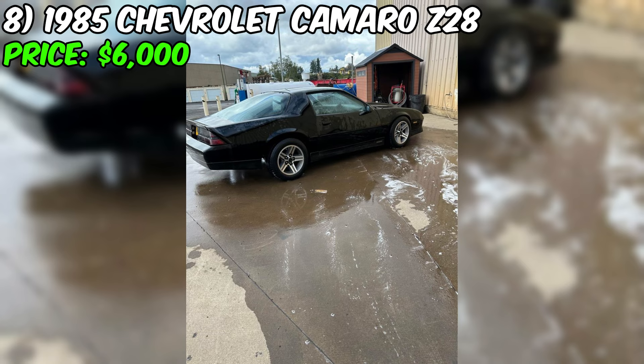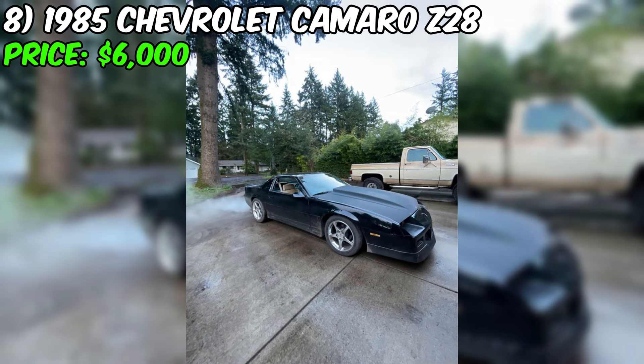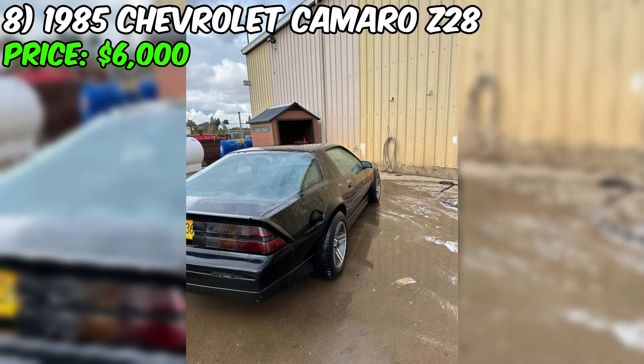This upgrade provides more power and performance, making it a true joy to drive. The lowering springs give the car a sporty look and improve handling. The car runs and drives great, but could use an alignment for optimal performance. It has been the seller's daily driver for the past year and a half, which speaks to its reliability. The car comes with a clean title and also comes with a set of Corvette wheels along with the stock set, giving you options for customization. At $6,000, this Chevrolet Camaro is a steal.